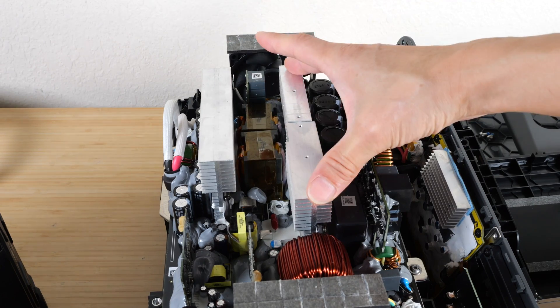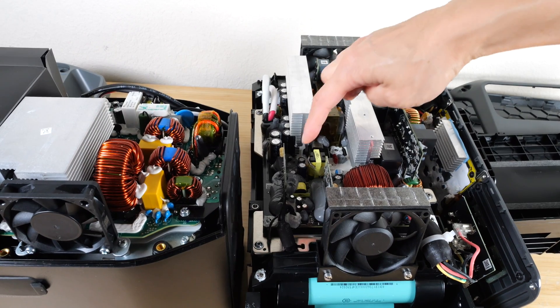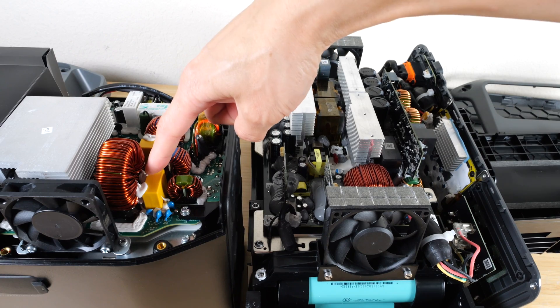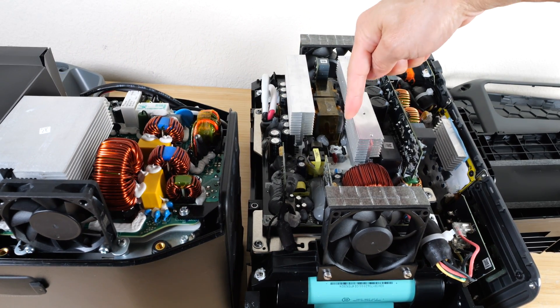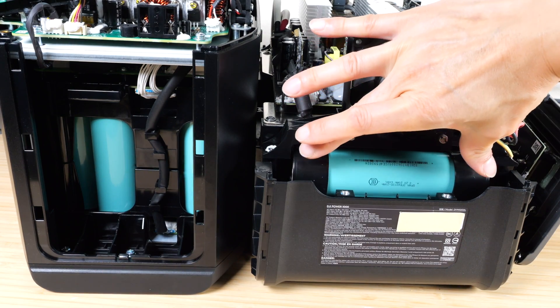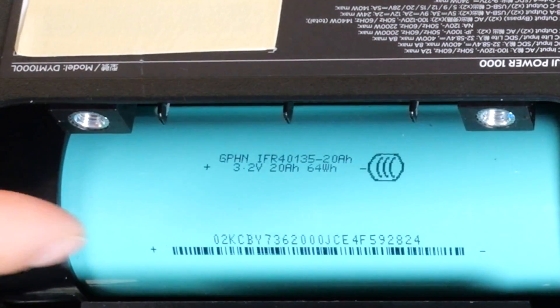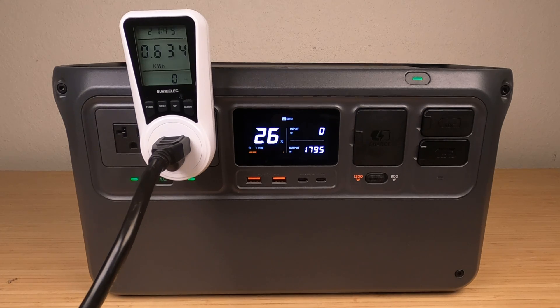In both units you see a lot of glue for vibration protection, mainly for components hanging off the board like capacitors — gluing them down prevents flexing. You do see a lot more glue in the Power 1000 holding everything together. The internal cells are just a tiny bit smaller in the Delta 2. In the Power 1000 the cell is a 3.2 volt 20 amp hour cell, which was surprisingly large.